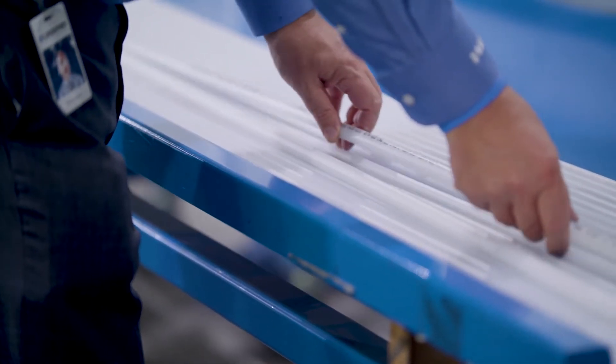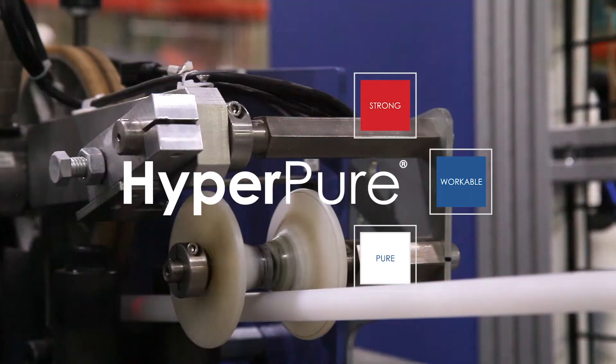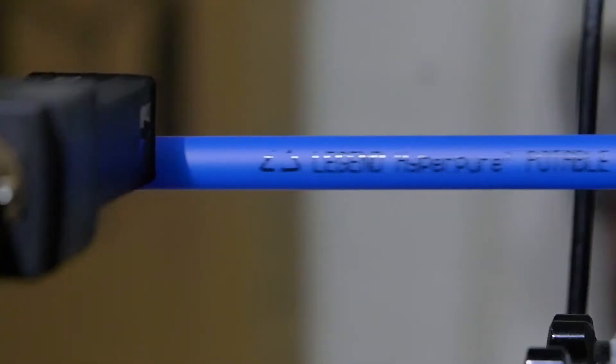Legend began developing our portable piping initiative several years ago. We laid that foundation and have built upon it since.